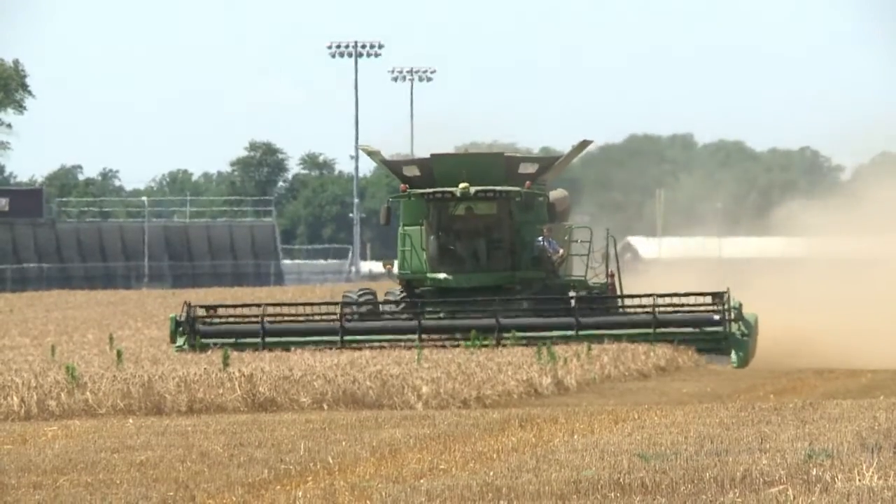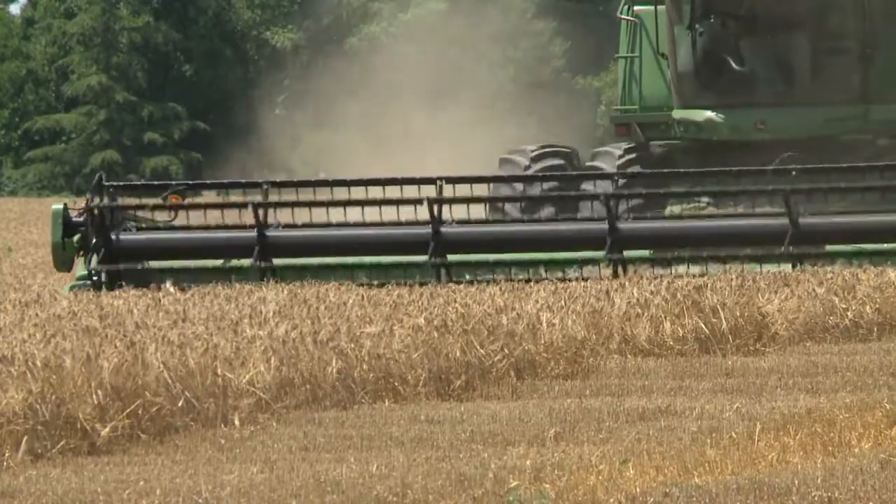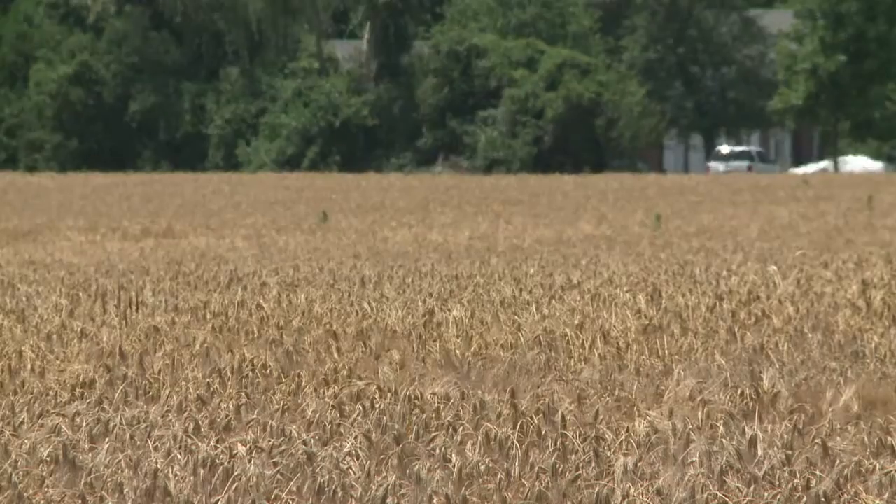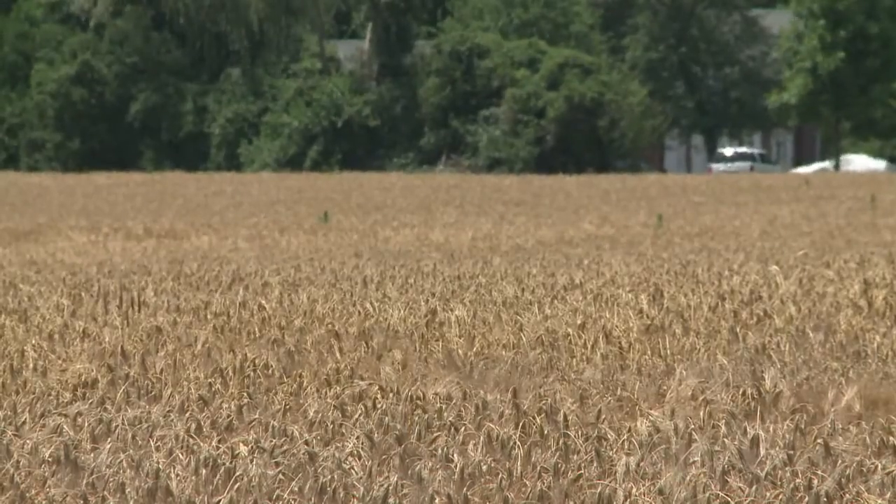The data produced can be uploaded online, allowing a farmer to manage all of this information on a website. All his equipment's there, all his farm and field information's there. A large equipment owner with multiple pieces can actually manage it all from the desk — he can see it all.